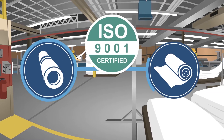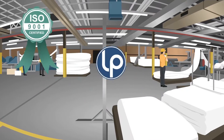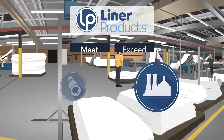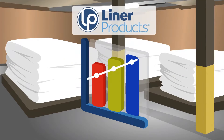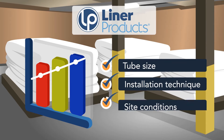Our raw material standards and ISO 9001 certified quality manufacturing systems ensure that Liner Products' cured-in-place pipe materials consistently meet or exceed industry expectations. Now offering resin-saturated liners in addition to dry felt tubes, Liner Products can meet wide-ranging performance demands for tube size, installation technique, and site conditions.